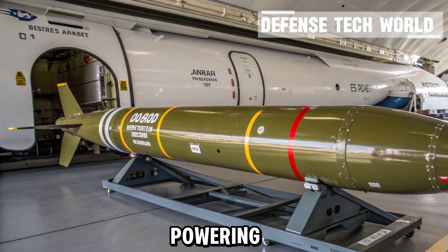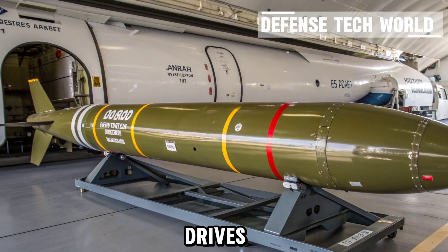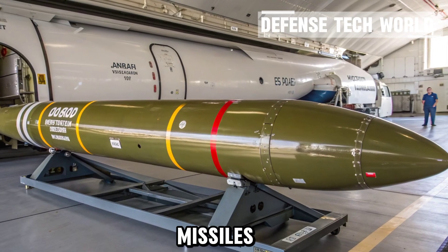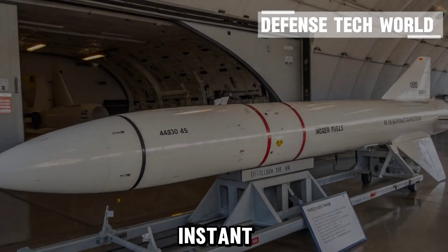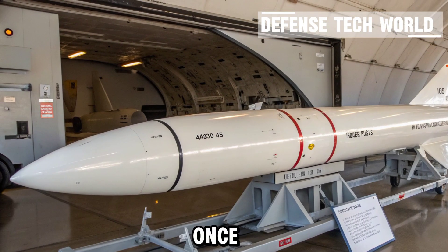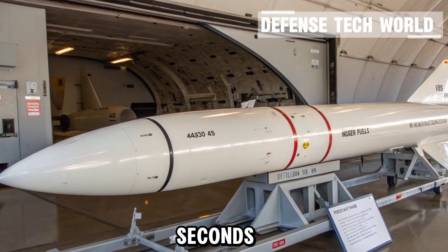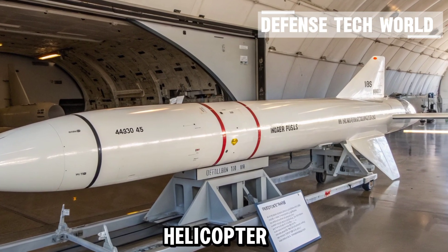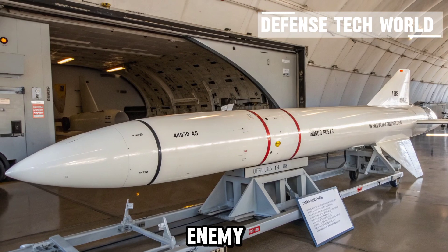First comes propulsion — the muscle that drives the missile toward its target. Most air-to-surface missiles like the AGM-65 use a solid-fuel rocket motor, which provides instant thrust and reliable acceleration. Once launched, the Maverick can reach speeds of up to Mach 1.2, allowing it to cover several kilometers in mere seconds. Whether fired from a fighter jet, an attack aircraft, or even a helicopter, the Maverick's propulsion ensures it reaches its target before the enemy has time to react.